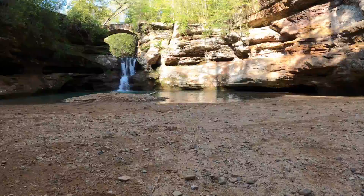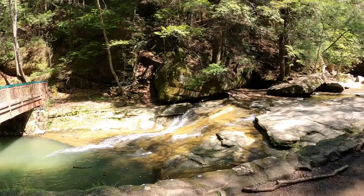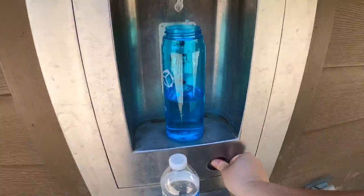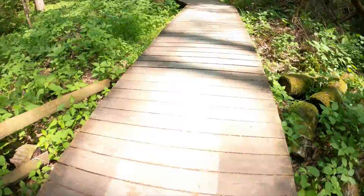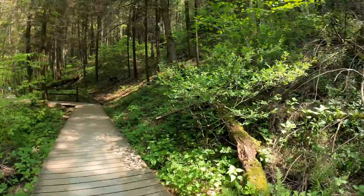Tip number one is to come to Hocking Hills prepared to hike. There are six specific hiking units in Hocking Hills, and each one has its own parking lot and facilities. Each hiking unit does have multiple trails, so I would recommend grabbing a map that tells you about each trail, including distance and difficulty. There are short and long trails at Hocking Hills, plus easy, moderate, difficult, and accessible. So if you stop and grab a map you'll be able to plan out everywhere that you want to hike.